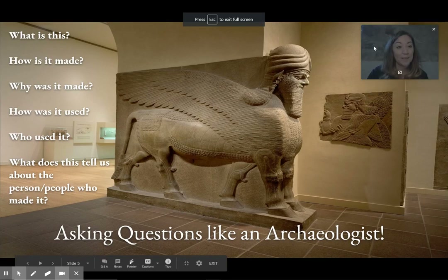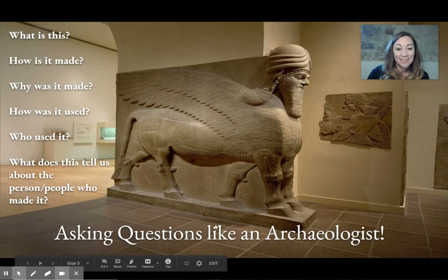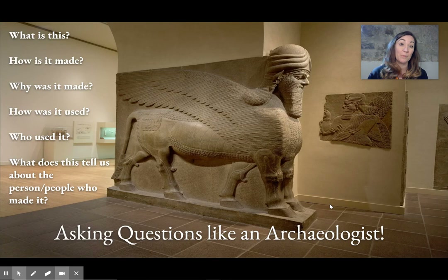So look at this guy. Let's start asking questions like an archaeologist. This is something that you could pause — this is a good time that we could pause. And you could ask these questions as a class or with your grown-up or just to yourself and write them down.